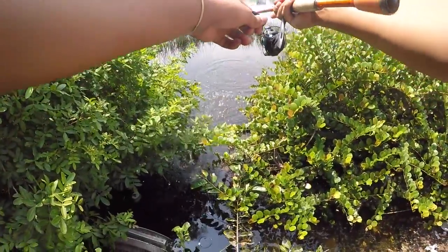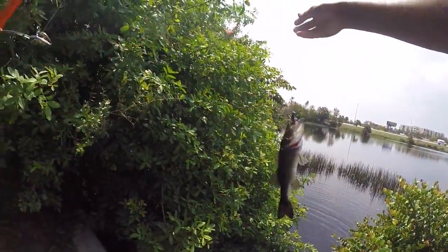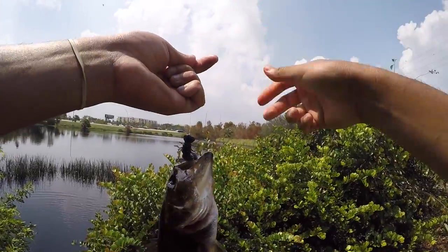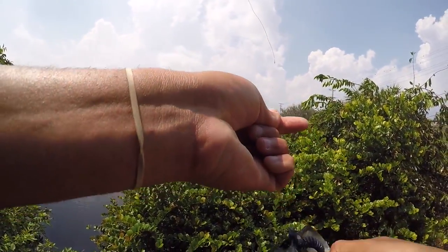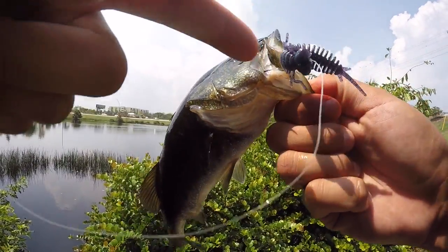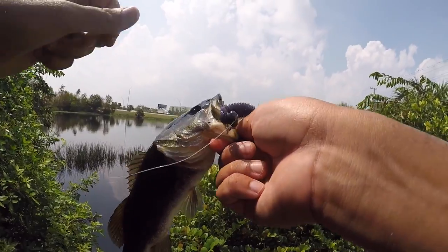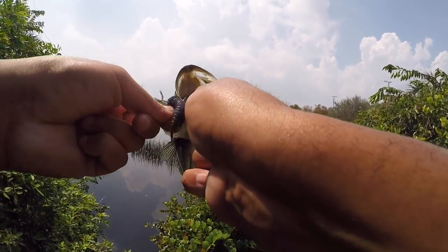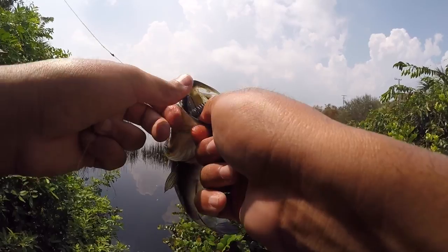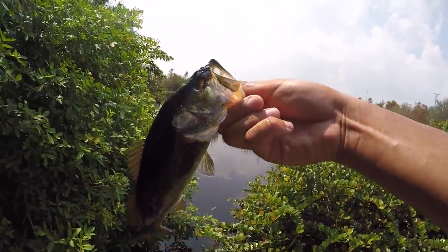There we go — first one! First one on the larva bait, not a giant but we will definitely take it as our first fish. Whoa, this guy's missing an eye! Look at that, his eye is all messed up — definitely wasn't because of me, my hook's right there. This guy's like a one-eyed pirate bass. On the Fanatic Bait larva, definitely digging this bait so far. I really like these colors — I think the colors are going to do it for me today. We'll put this on the books as number one.